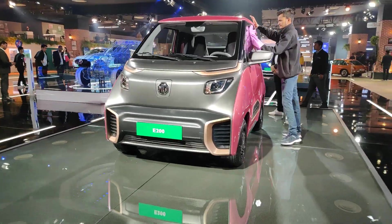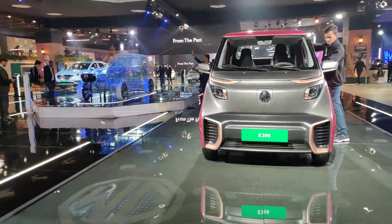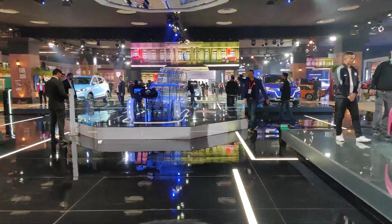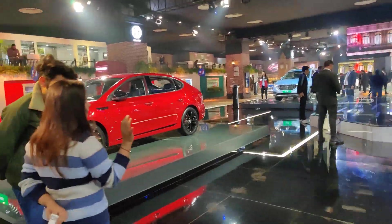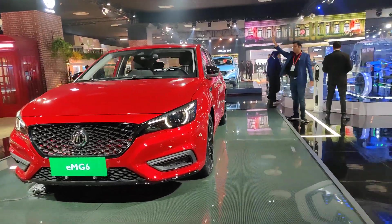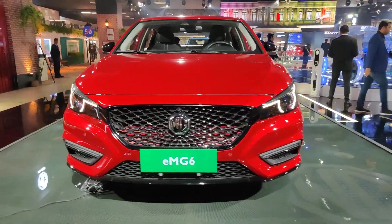This is the E200 by MG. Moving over, as you can see the crowd is not settling yet, so this gives us a good time to take a look at what vehicles MG has on offer. This is the E-MG6 at the MG stall.